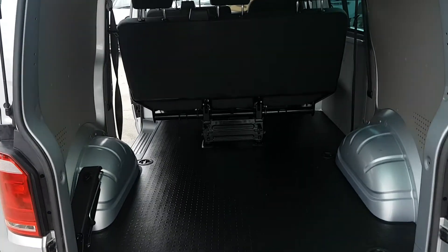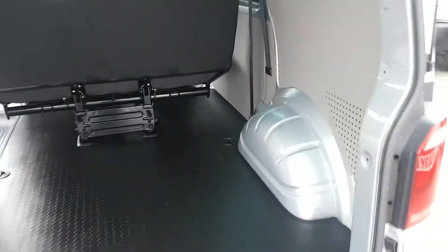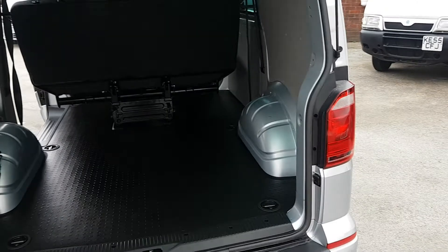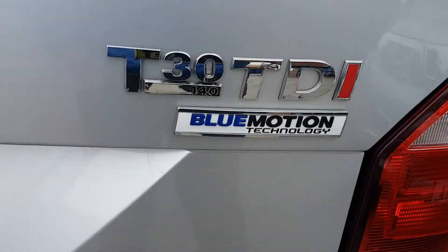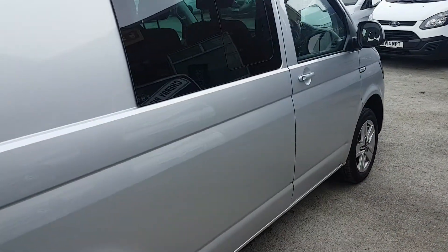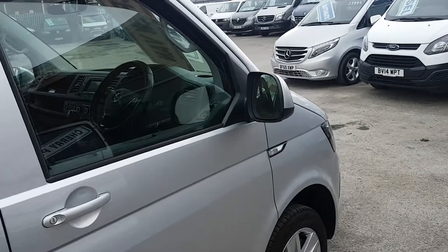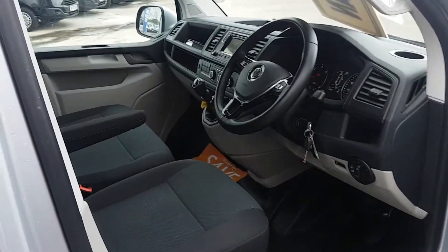The van's never had a load in the back of it — it's never carried anything, from demonstrators to us. The vehicle's still under manufacturer's warranty till late 2018. Two keys with the vehicle.